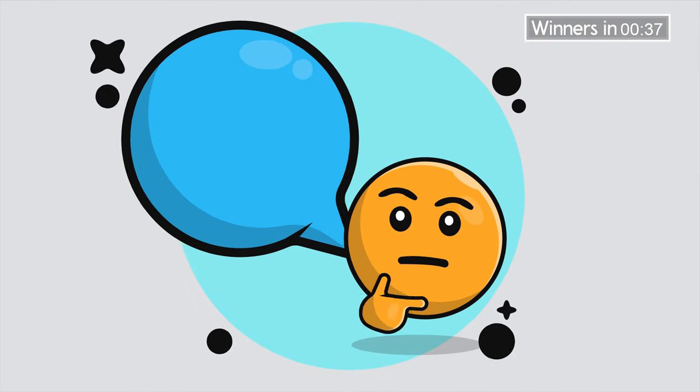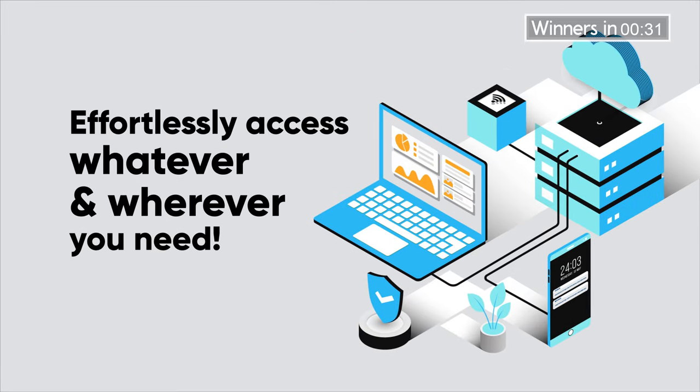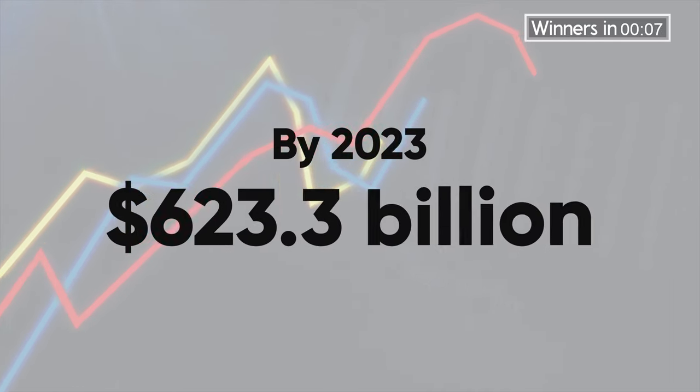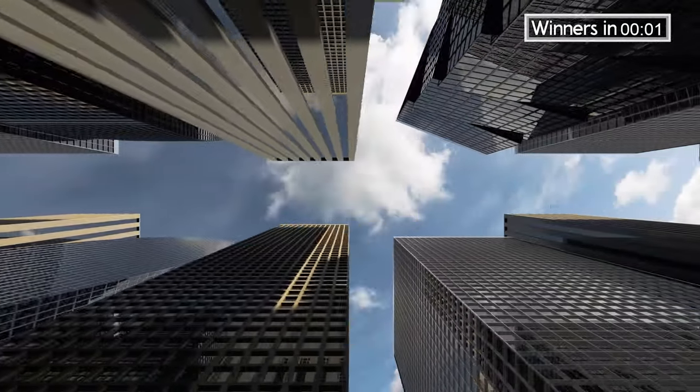Cloud gives you so much freedom, allowing you to go everywhere with your important data without the hassle of lugging bulky storage units around. It stores your data online, so you can effortlessly access whatever you need wherever you need it, as long as you have the internet. You can also edit documents saved on the cloud, meaning you can team up with colleagues without being under the same roof. No wonder 83% of company workload is stored on the cloud these days. By 2023, the public cloud service market is projected to reach $623.3 billion worldwide.